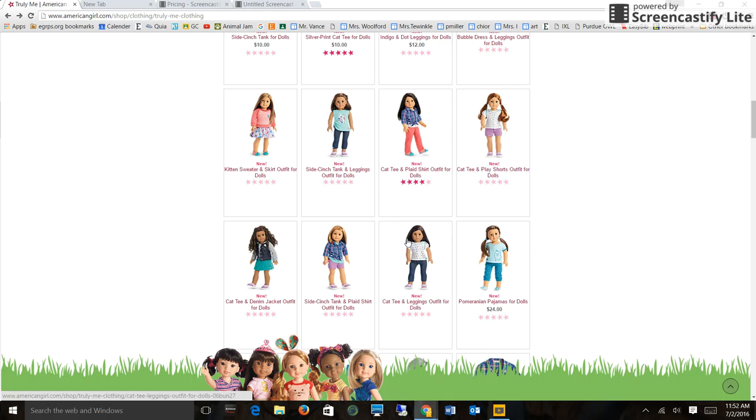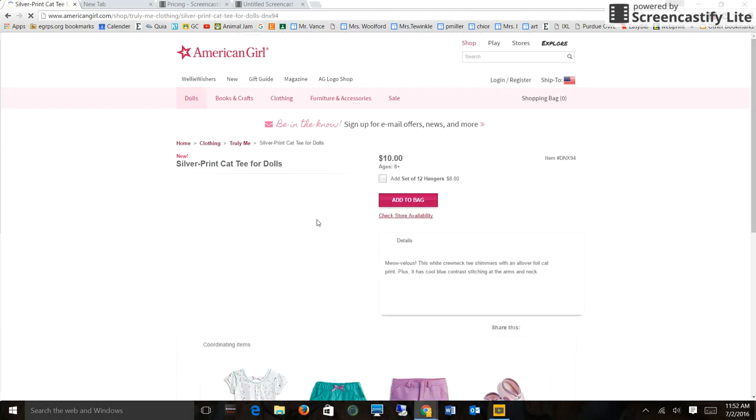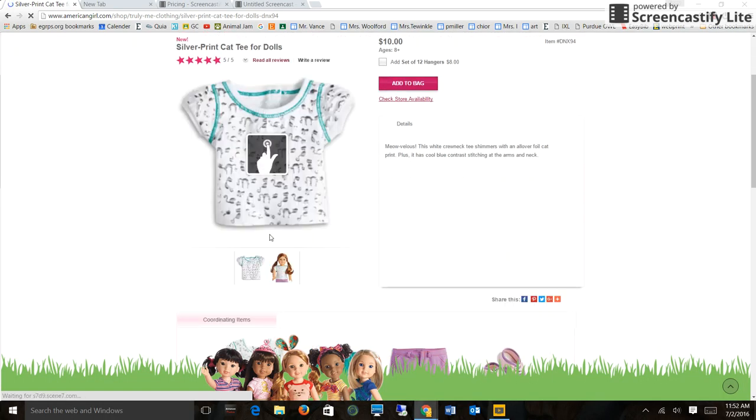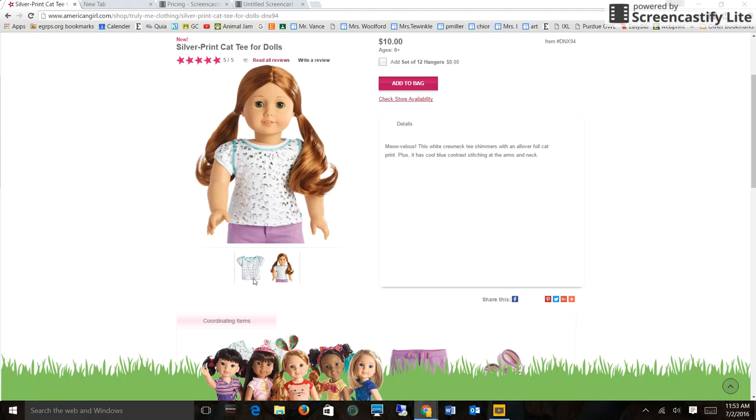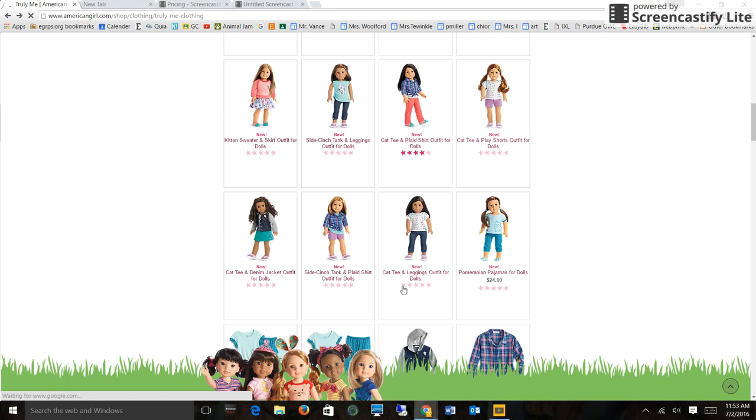And here are some of the outfits. Oh sorry, we forgot one — the Silver Cat Tee for Dolls, which is $10. To me it looks cute, but I just don't like how these cats aren't very detailed and are kind of weird because they're not really all black either. They have little gray spots and they're cut off. I also don't really like that lining thing. I like cats, but I don't know about this shirt.